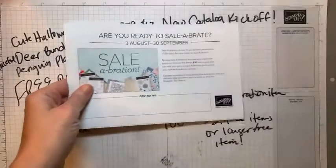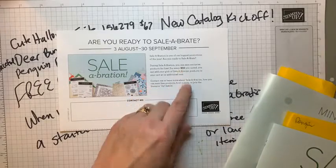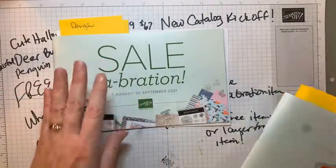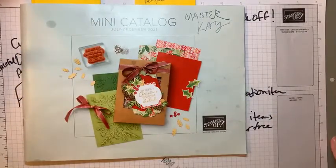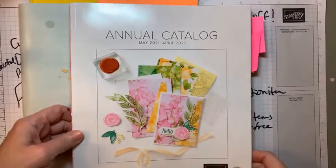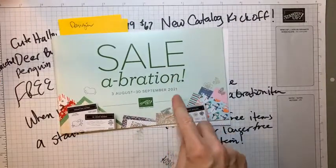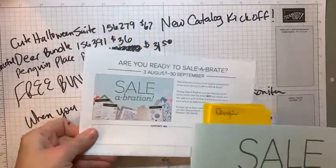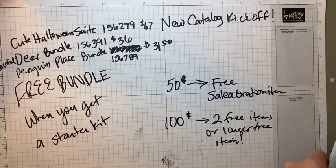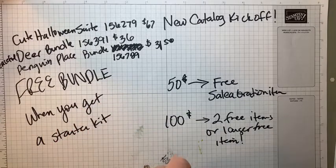Let me review the celebration details. It starts August 3rd and goes through the end of September. When you spend $50, you get to pick something free from this catalog. Just for clarification — you can order from the holiday catalog, the annual catalog, or even off the clearance rack. Whatever qualifies you earns free things from this catalog. Some people get confused and think they have to order from the holiday catalog, but basically anything you order goes towards your free items.